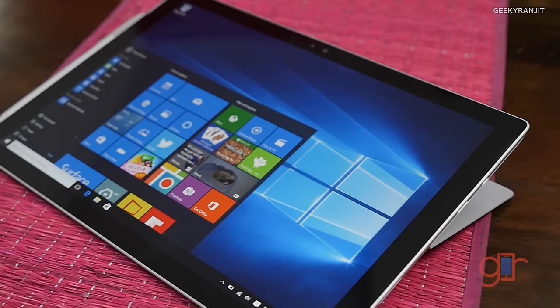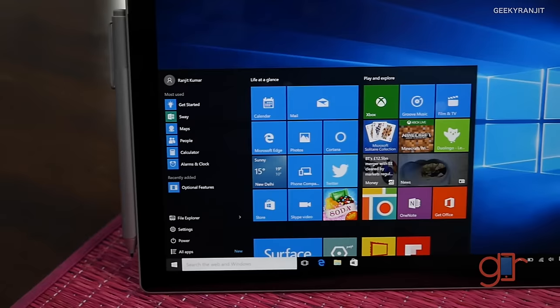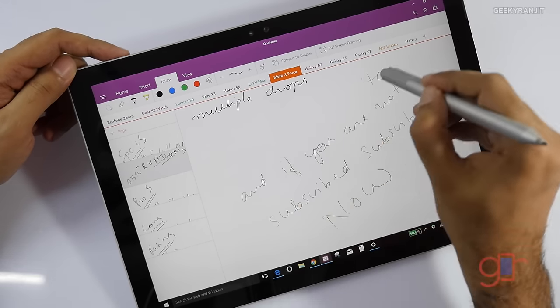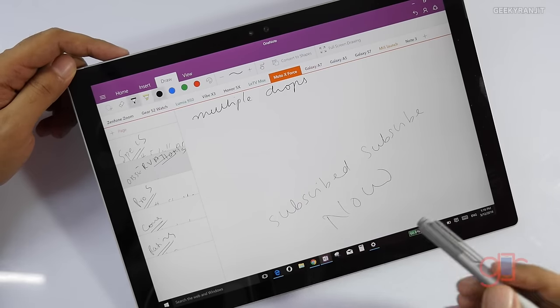For build quality and screen quality, I give it 10 out of 10. Microsoft has done an amazing job — the screen quality is one of the best I've seen on a tablet. The color reproduction is really good, which matters for someone who works with video. It can also go really bright. The only con is that even at zero percent brightness it's actually still pretty bright.